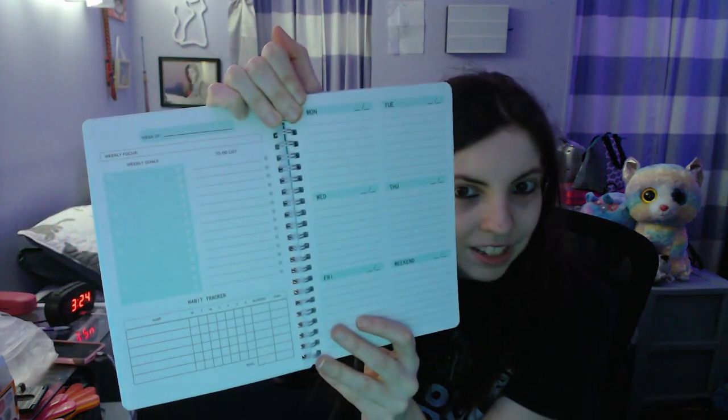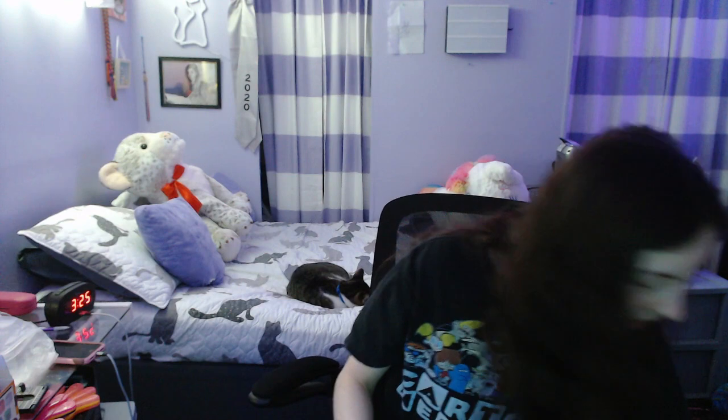Then I got a weekly planner in blue, and that way I can plan for whatever event I have going on — which is normally just working at the gas station and streaming. But that's pretty much my life. Look how cute it is, look at all the pages, it's so nice. It's gonna be useful when I'm planning to post stuff. That'll be a neat little thing to have.